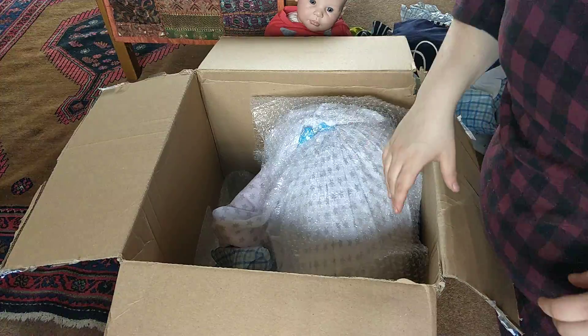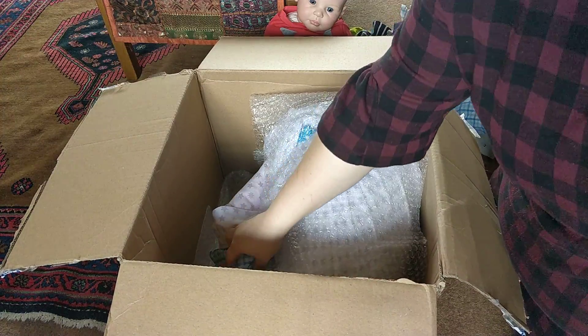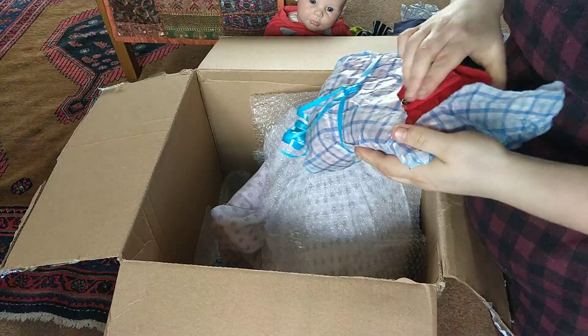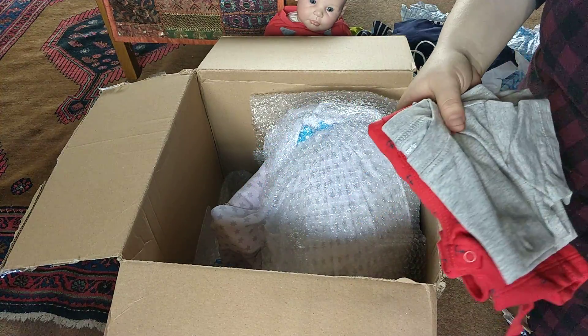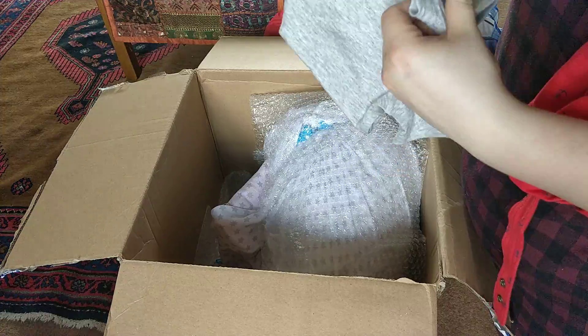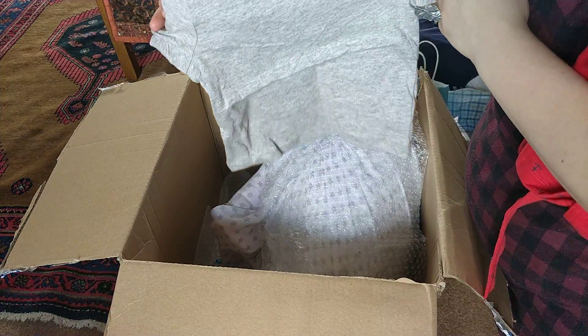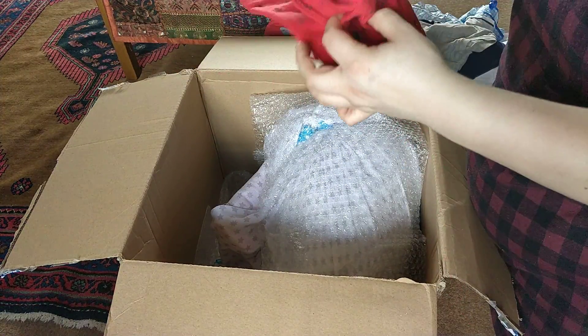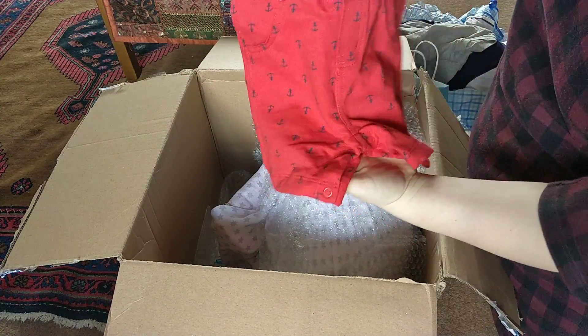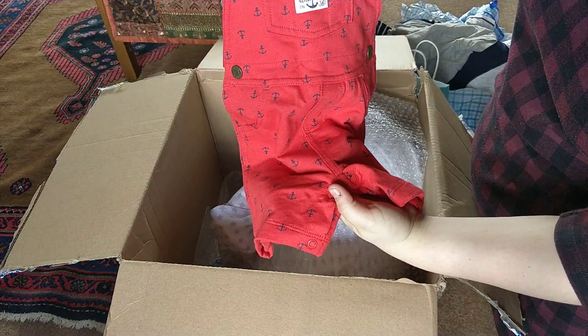Thank you so much. Oh, I knew he was in his pictures, so that's why this one looks like it's been worn — because he's worn it in his pictures. So it's a little grey shirt, so cute. And I stinking love this — this colour looks so good on him.